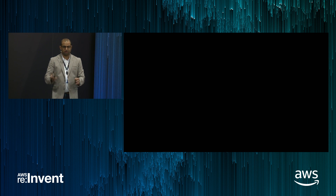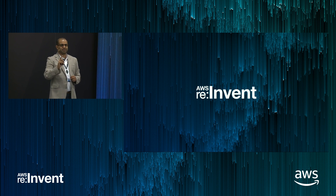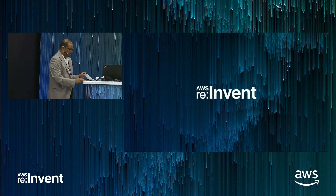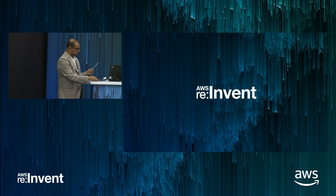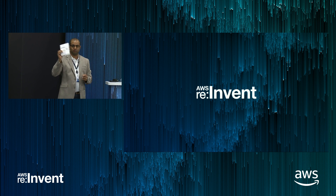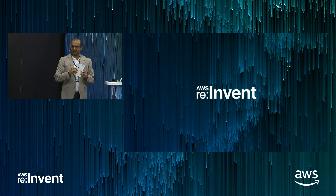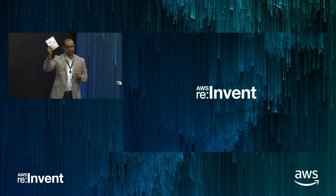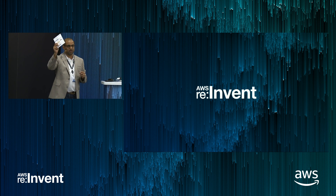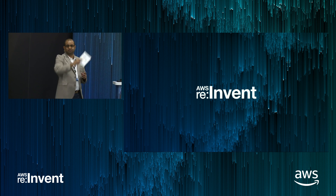Thank you. One last thing: we're also doing a raffle where you can win a custom pair of Air Jordan sneakers — think of this as Air Jordans as a service, fully personalized, provided by Jenkins for you. We're picking the winner tomorrow, so come by our booth. After this, we're going to be doing demos of CloudBees Jenkins Enterprise at the far end. Come on by. Thank you all.